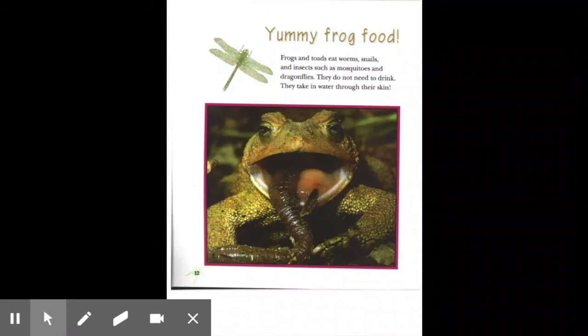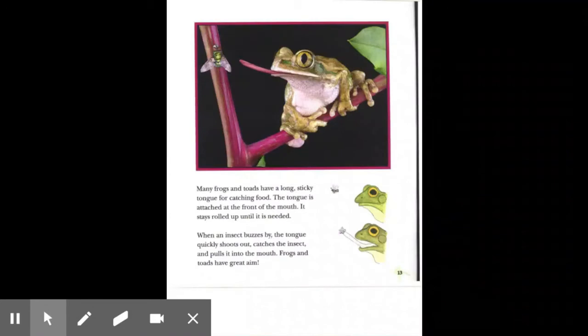Frogs and toads eat worms, snails, and insects such as mosquitoes and dragonflies. They do not need to drink — they take in water through their skin. Many frogs and toads have a long, sticky tongue for catching food. The tongue is attached at the front of the mouth and stays rolled up until it is needed. When an insect buzzes by, the tongue quickly shoots out, catches the insect, and pulls it into the mouth. Frogs and toads have great aim.